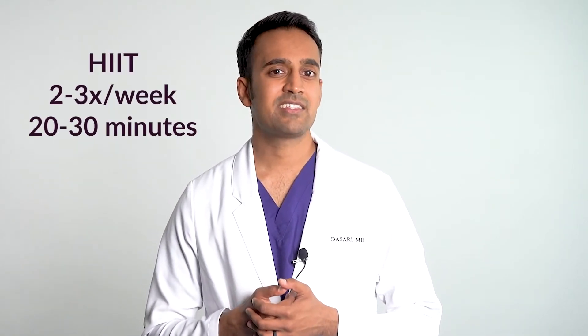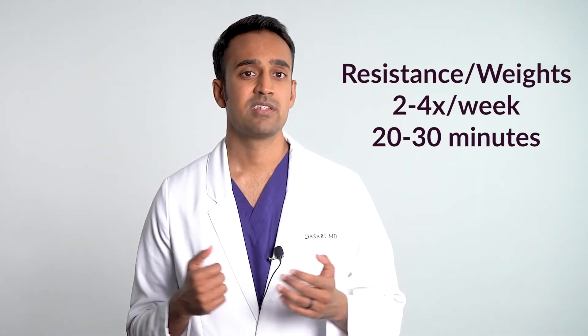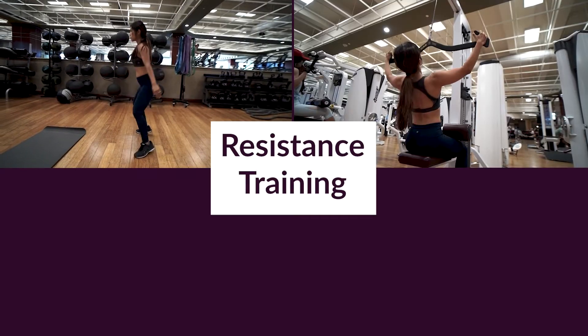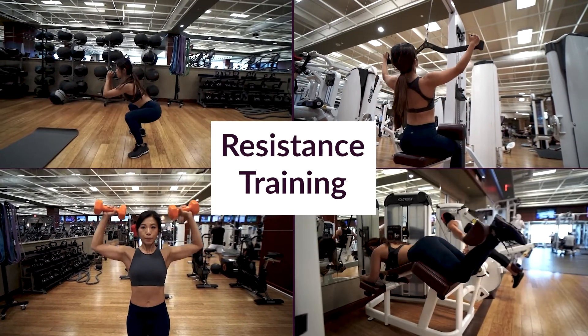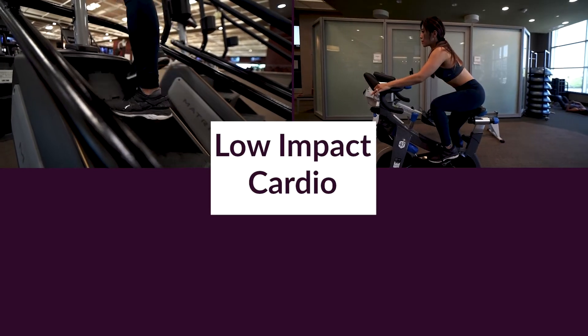So what type of exercise is best? I recommend high-intensity interval training two to three times per week, starting with about 20 minutes. You should also do resistance and weight training two to four times a week for about 20 minutes, focusing on large muscle groups — squats, lat pulldowns, shoulder presses, leg curls. Start with 10 minutes of low-impact cardio each day, such as the Stairmaster, biking, running, or swimming, adjusted based on joint pain.